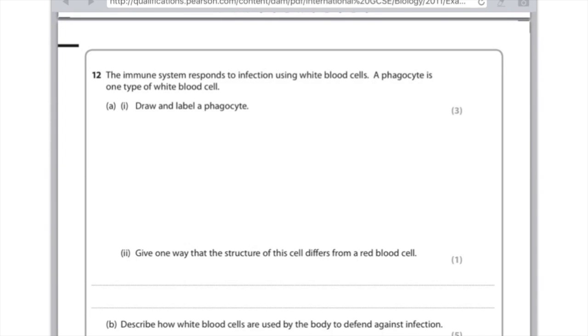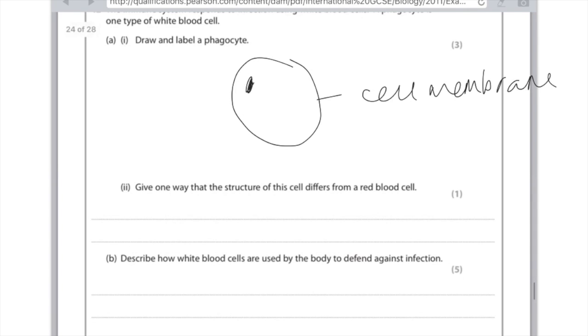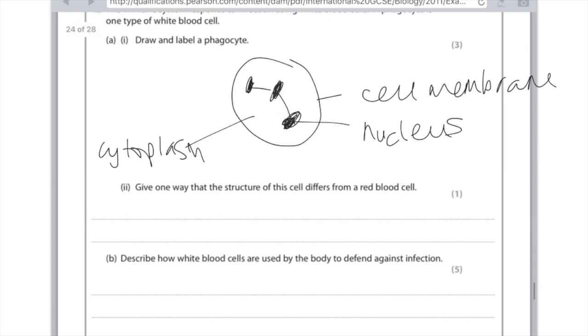Question twelve: The immune system responds to infection using white blood cells. A phagocyte is one type of white blood cell — draw and label a phagocyte. You need to draw a regular animal cell with a cell membrane, which you label. The crucial thing is that the nucleus is lobed, meaning it comes in several parts. Label the nucleus and lastly label the cytoplasm. Give one way that the structure of this cell differs from a red blood cell: the phagocyte has a nucleus whereas the red blood cell has no nucleus; it's not biconcave disc-shaped whereas the red blood cell is; or the red blood cell has haemoglobin whereas this cell doesn't.